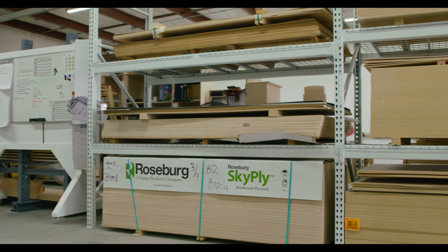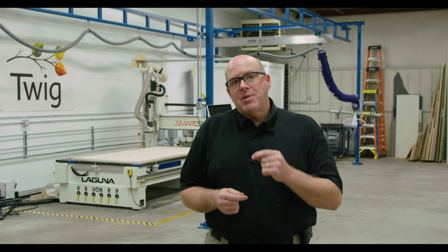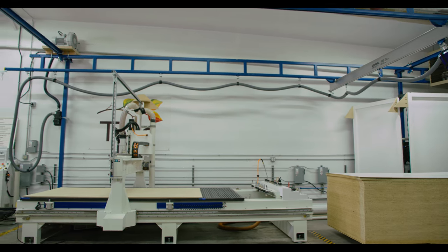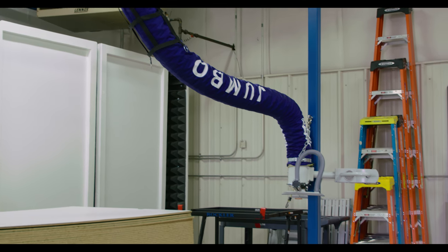One of the things we've been able to do is transition to cutting panels as quickly as six minutes per panel, using our Schmaltz vacuum lifter which we also got from Laguna — recommended to us as a solution by Laguna. We'd never heard of the process before, and without Laguna's expertise we wouldn't have been able to incorporate that into our process.